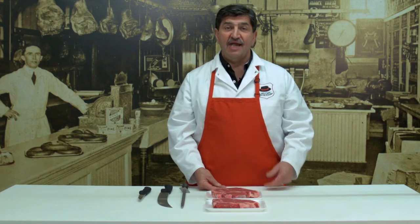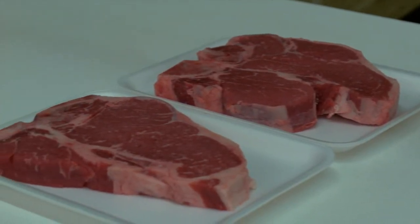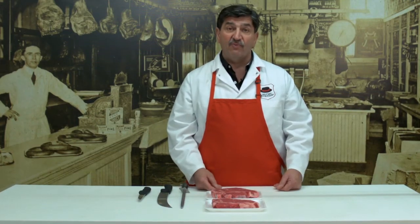Hi, this is Bob from HelpSafeTheButchers.com with today's steak tip. Today we're going to talk about choosing the right porterhouse steak. Now most people, when they're only serving one or two people, are going to have a tendency to stay away from the larger porterhouse.